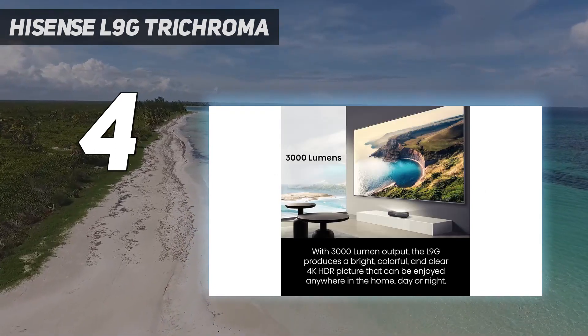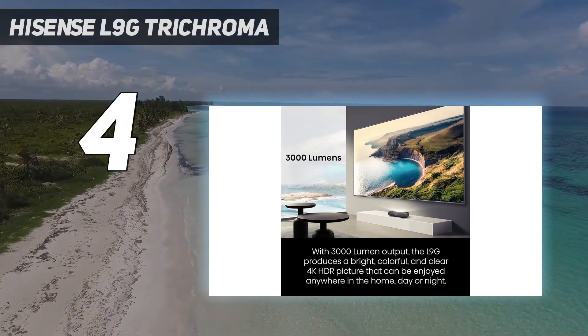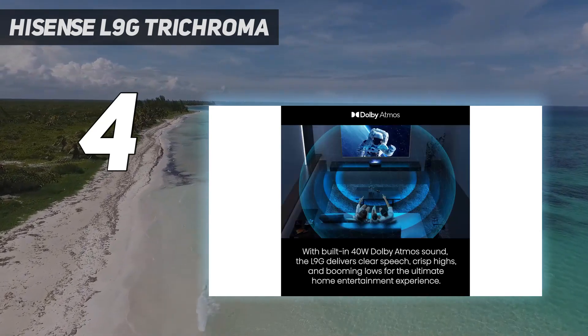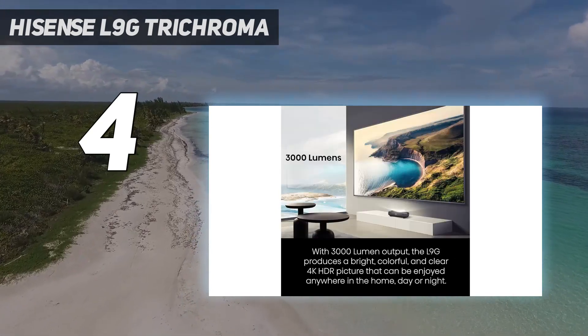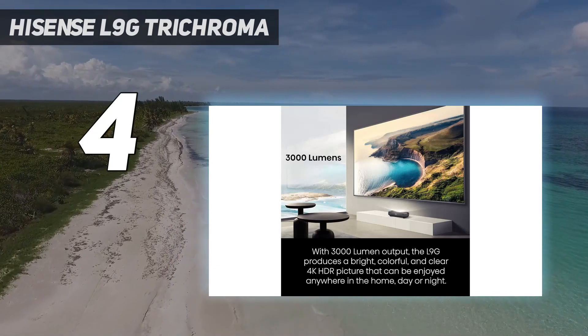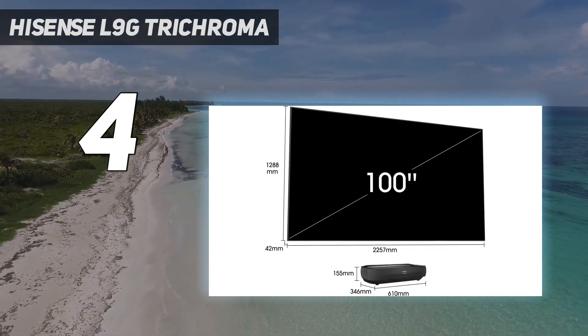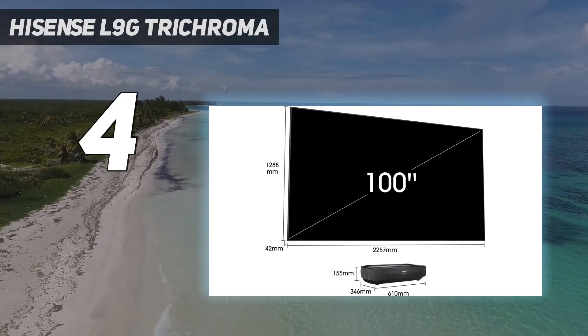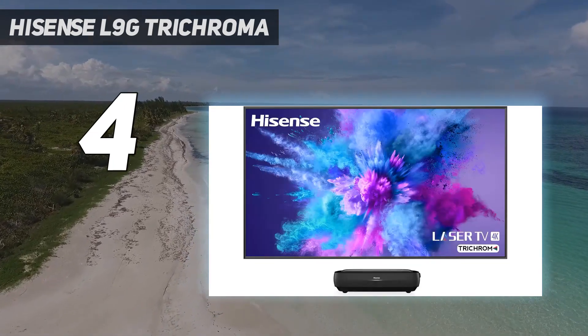Hisense isn't selling the L9G as a basic projector but rather as a laser TV, with an included ambient light rejecting projector screen that's meant to be permanently installed on your wall. This 100 or 120-inch screen — varying depending on the model selected — will appeal to those who are fussy about image quality, as it reduces the impact of ambient room lighting on the picture.